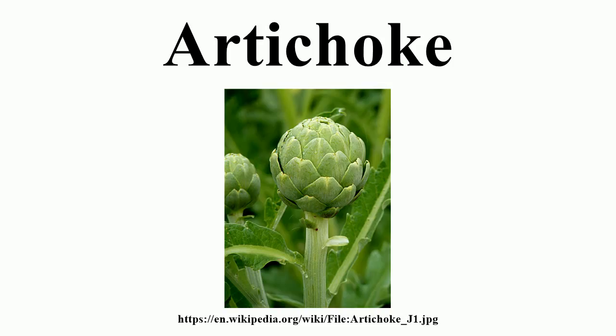Artichoke contains the bioactive agents apigenin and luteolin. The total antioxidant capacity of artichoke flower heads is one of the highest reported for vegetables. Cynarine is a chemical constituent in cynara, and the majority of cynarine found in artichoke is located in the pulp of the leaves.